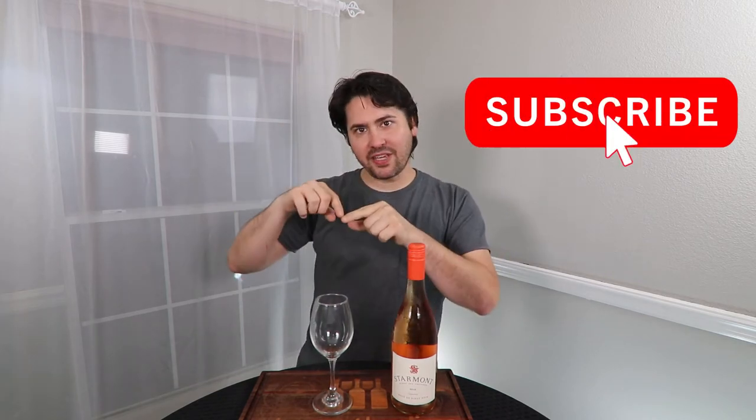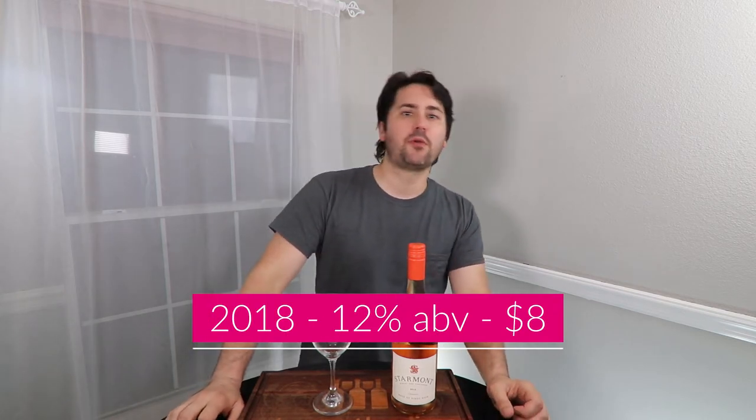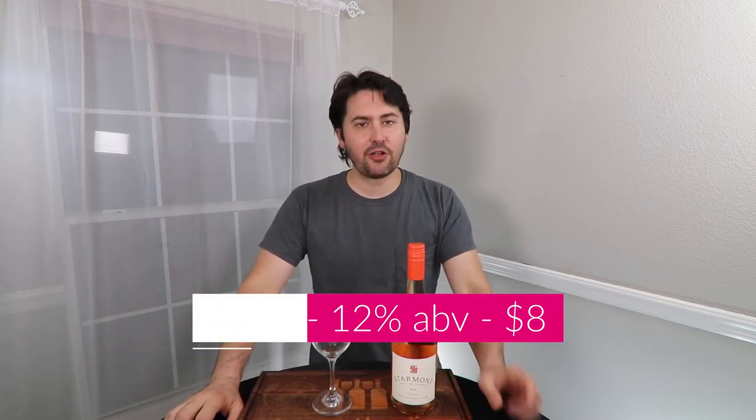This is Stuart with Wine on the Dime. Before I begin today's video, if you like the video, don't forget to like, subscribe, comment, and click that notifications bell — make sure you hit all notifications because at some point soon I'm probably going to be doing live stuff. Today I'm reviewing the 2018 Star Mount Rosé. It's a rosé of Pinot Noir from Carneros in Napa Valley, 12% alcohol by volume, and I paid $8 for it, which is why it's highly questionable.